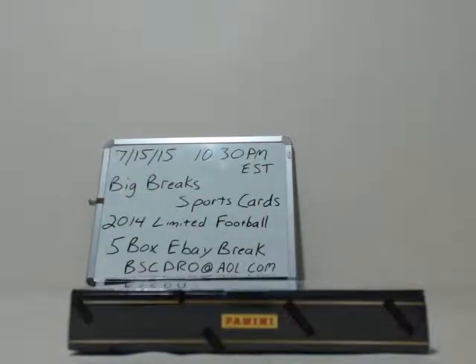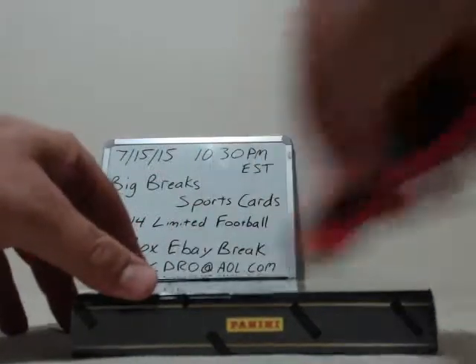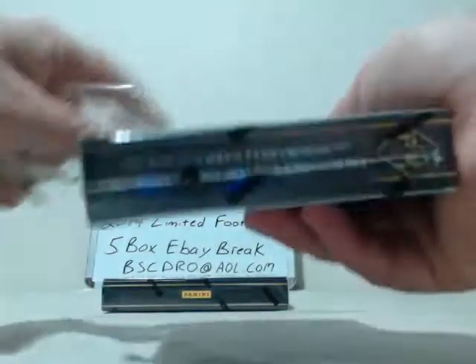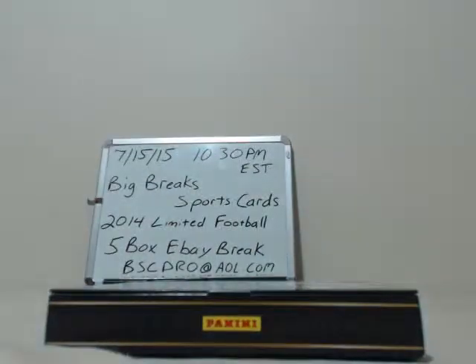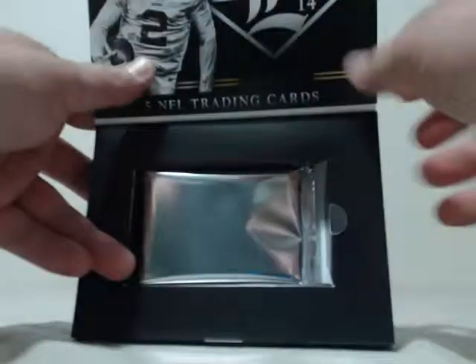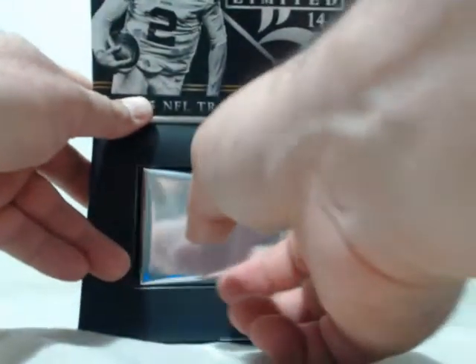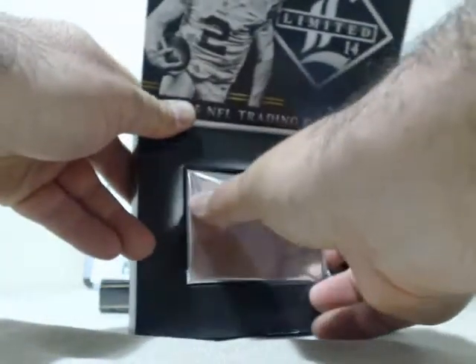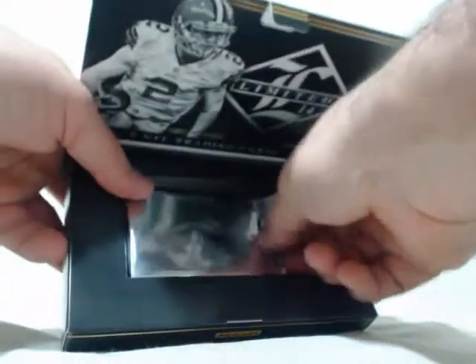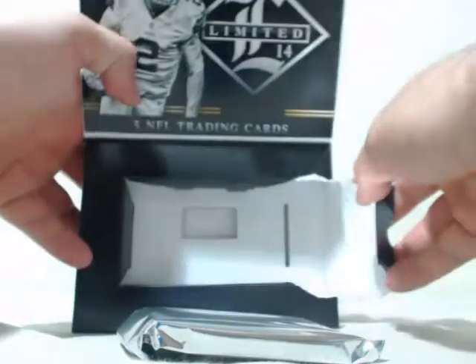We got two more boxes. Hopefully we can pick it up for you, buddy. Trying to pull that ODB just for good karma for you buying the Giants. This one doesn't want to come out — going to rip it so I don't ruin the cards. There we go.